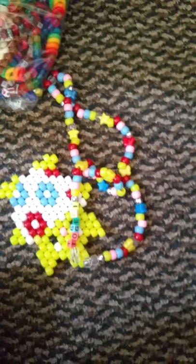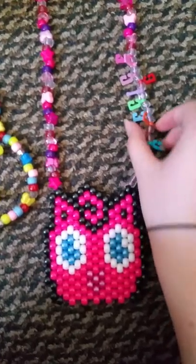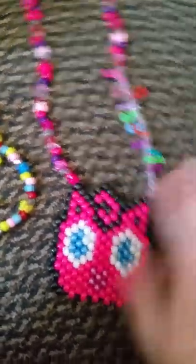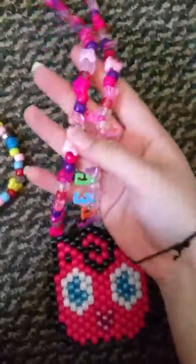Those are extras she gave me. This amazing Transformers peyote necklace — it is amazing, this is going by my bed. It is so amazing, thank you so much.